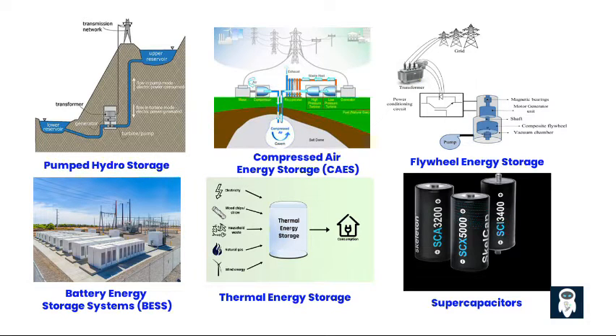Fifth, thermal energy storage. Energy is stored in the form of heat or cold using materials like molten salt or ice. This stored energy can be used for heating, cooling, or generating electricity. Sixth, supercapacitors. These devices store energy electrostatically and can deliver high-power outputs quickly. They are often used for short-term energy storage and to provide power for rapid fluctuations in demand.